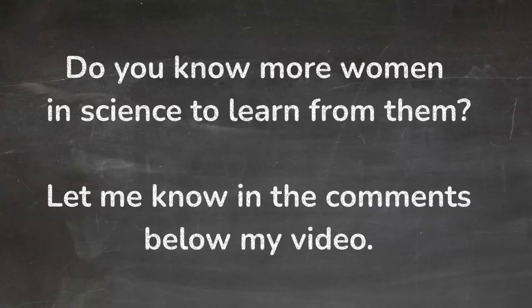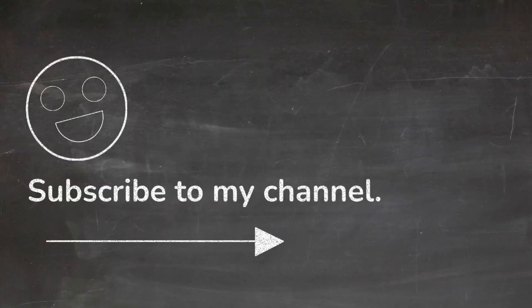Do you know more women in science to learn from? Let me know in the comments below my video, and please subscribe to my channel. Thank you so much. Take care. See you next time.